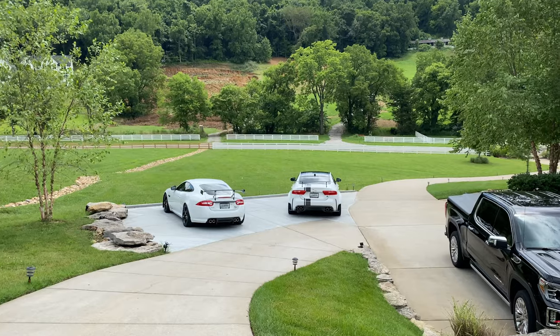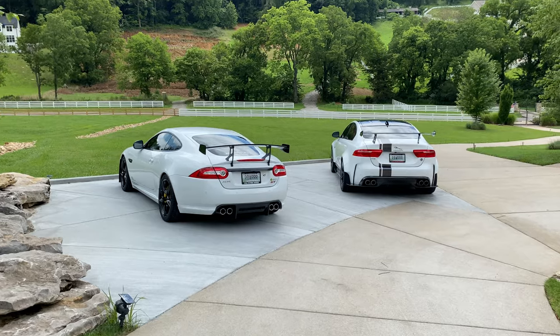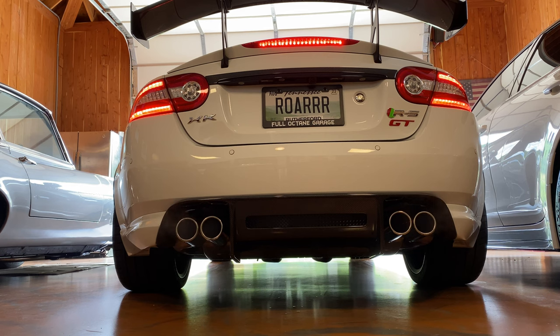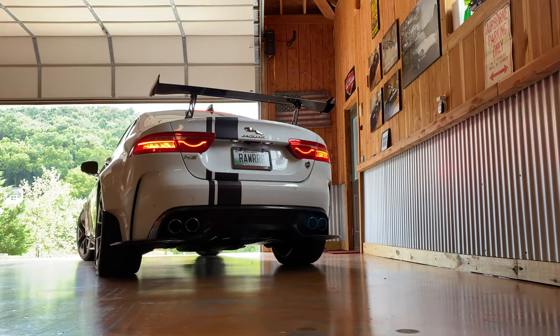It's pretty cool to have the Project 7 alongside the Project 8 and the XKRS-GT. I'll also do another video on the differences in driving experiences between these cars — they all have the same five-liter supercharged V8 engine, but they deliver different power and completely different driving experiences. So what do you guys think about the Project 7? Leave your comments below — which do you like best: the Project 8, the Project 7, or the XKRS-GT?